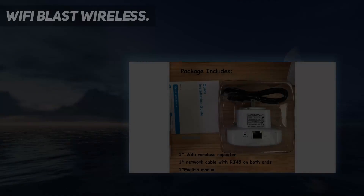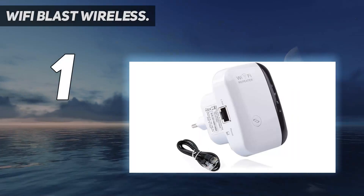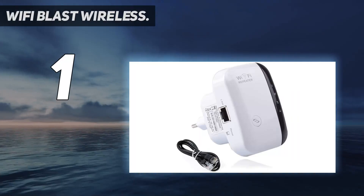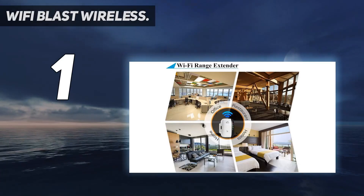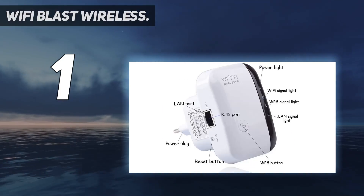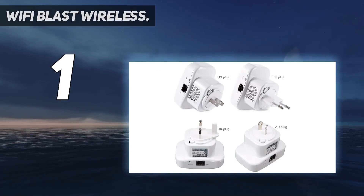And number 1: Wi-Fi Blast. Universal compatibility — this Wi-Fi repeater has a LAN port and is compatible with any 802.11B/G/N router, access point, or wireless network devices such as iPhone, iPad, tablet, laptop, desktop, smart TV, and more.